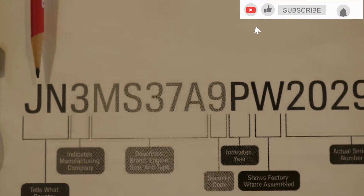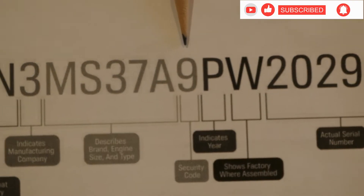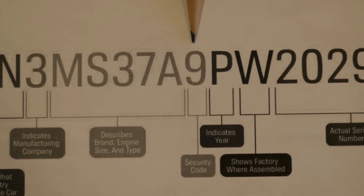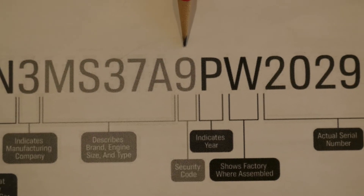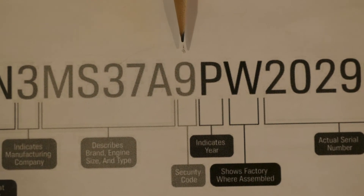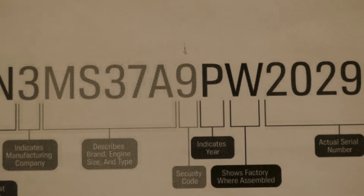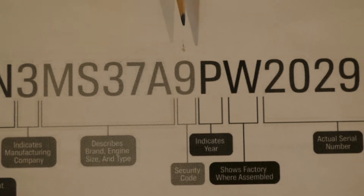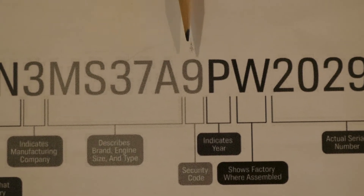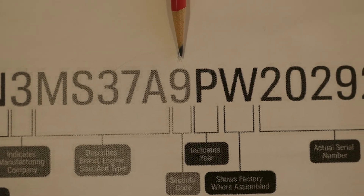If I count over nine positions — three, six, nine — right here is a check digit generated by the Department of Transportation. It uses a complex mathematical formula generated from the rest of the VIN and other data to create a number that identifies whether or not this is a legitimate VIN. That is the check digit.